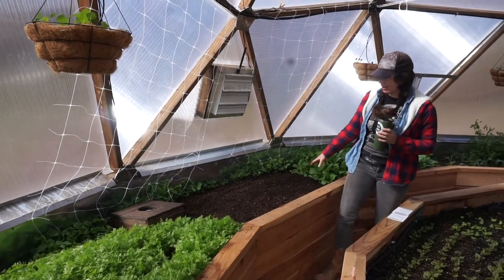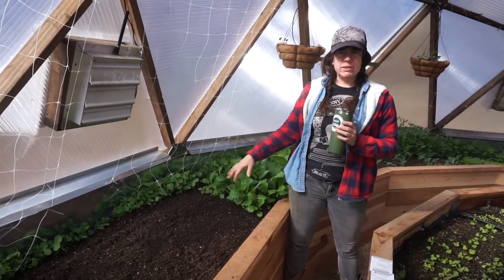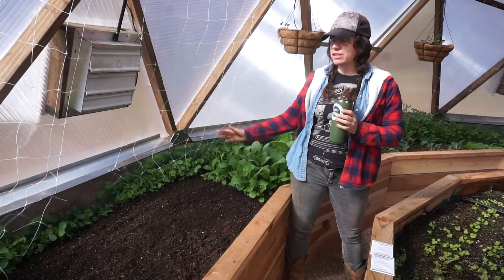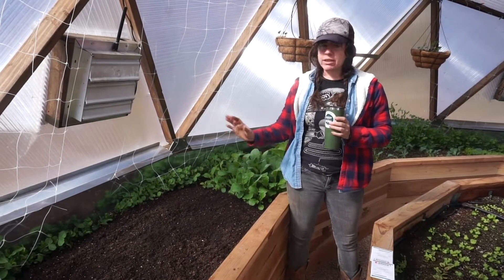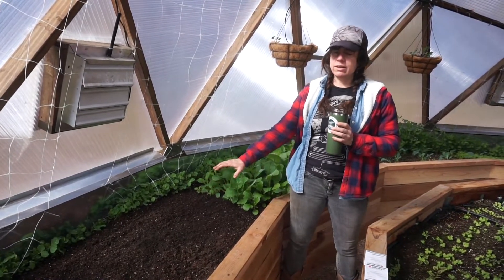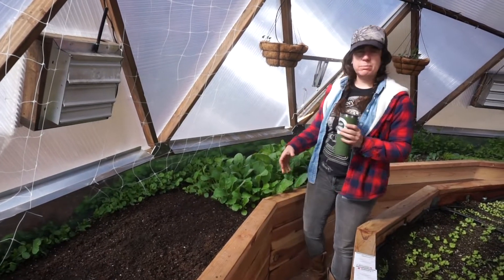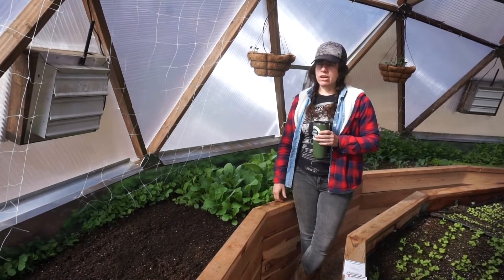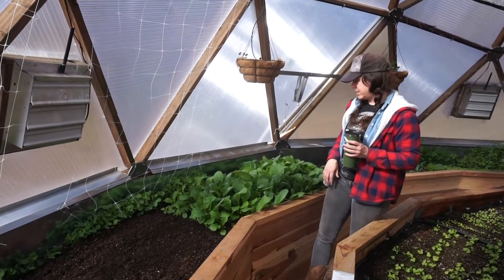In the next bed I had some chards, but they didn't grow so well just because it was cold. They like a little bit warmer weather and it took a while for the soil to heat up. So I'm going to turn this into a spring salad mix — just a bunch of different little lettuces, really pretty color. The chef that I grow for loves that pretty mix of purples and greens.